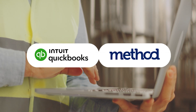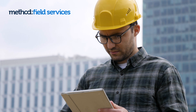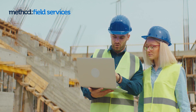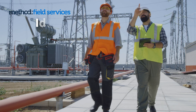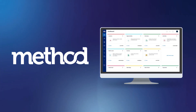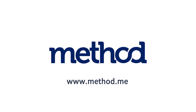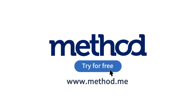Method Field Services is the ideal choice for construction teams due to its powerful functionality and seamless integration with existing systems, including its two-way sync with QuickBooks. The platform's scalability and customization support make it ideal for businesses of all sizes in the contracting field. Regain control and time with Method, the number one automation tool for QuickBooks and Xero users. Start your free trial at Method.me. No credit card or contract required.